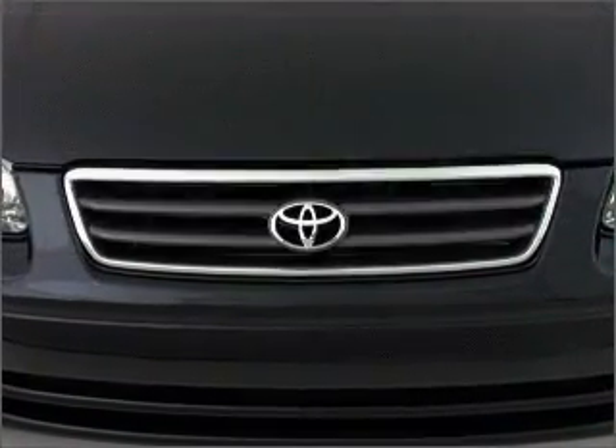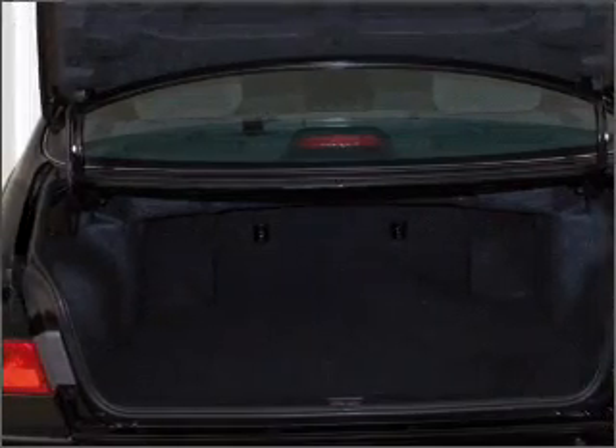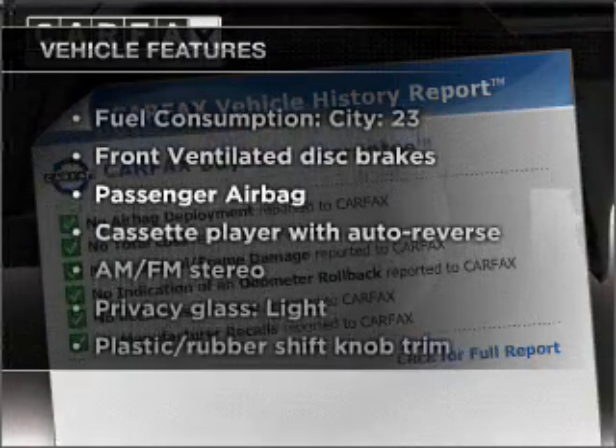Everything you need under one roof with this great vehicle. With an efficient four-cylinder engine that responds smoothly to its automatic transmission, Carfax is offered to provide you with peace of mind. Plus enjoy these notable features that are included in this vehicle.